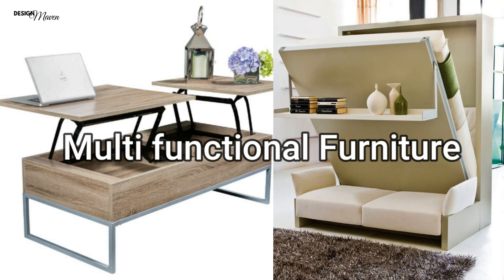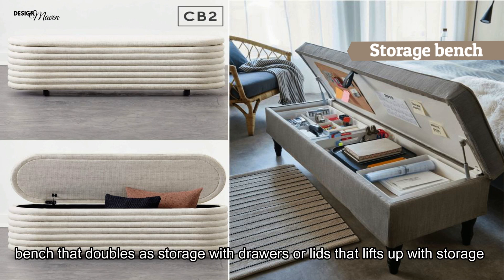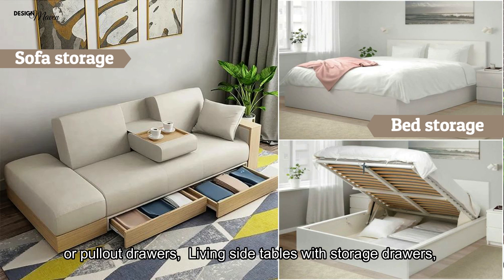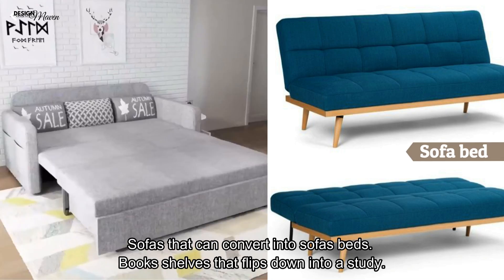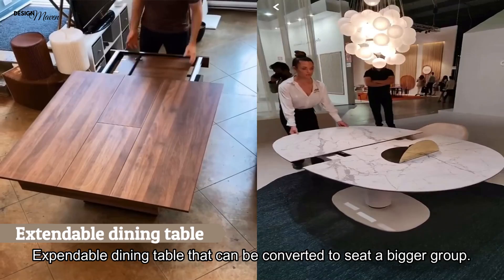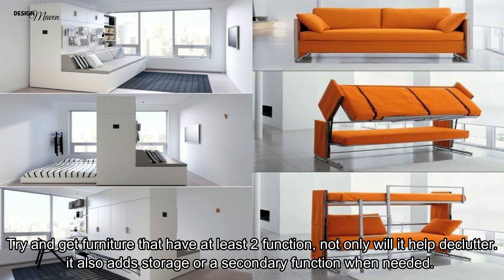Multi-functional furniture reduces space usage and gives you more flexibility. Consider: benches that double as storage with drawers or lift-up lids; built-in sofas with pull-out drawers; bed bays which lift up for storage or have pull-out drawers; living side tables with storage drawers; sofas that convert into sofa beds; bookshelves that flip down into a study table; and extendable dining tables that seat a bigger group. Try to get furniture that has at least two functions — it helps declutter and adds storage or a secondary function when needed.